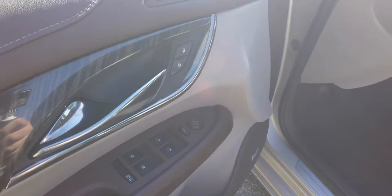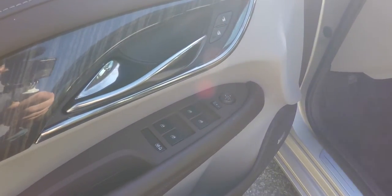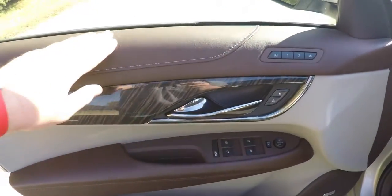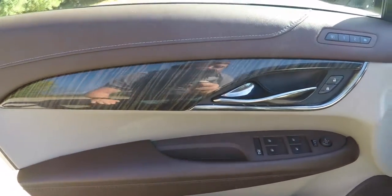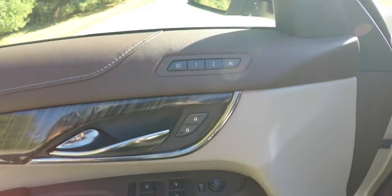Inside, there is a power heated automatic dimming rear view mirror, power windows and power door locks. The doors feature the brownstone treatment with a stitched leather look, as well as straight grain wood trim.